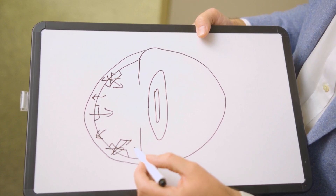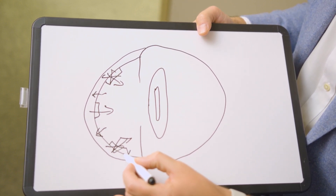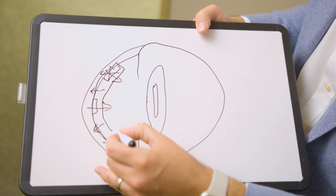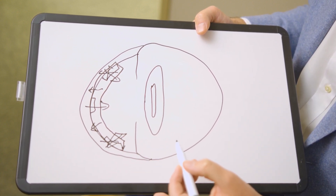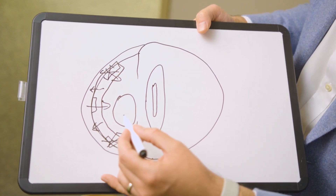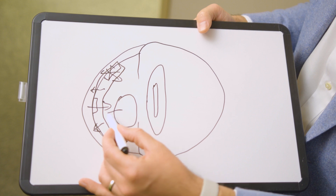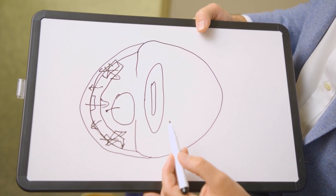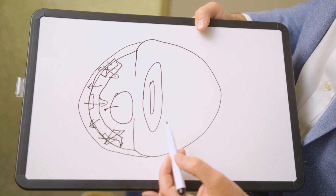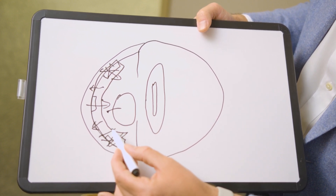To fix this, I do a procedure called DMEK where I cut out the back layer of your cornea and transplant in from a donor the same layer of tissue. I put a large gas bubble inside the eye so that while you're lying flat in the post-operative area, that bubble floats up and presses the graft against your cornea. Once that graft sticks, it contains healthy pump cells that pump the fluid out of the cornea.